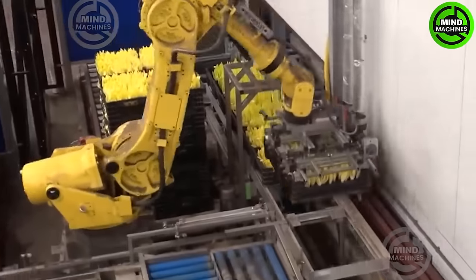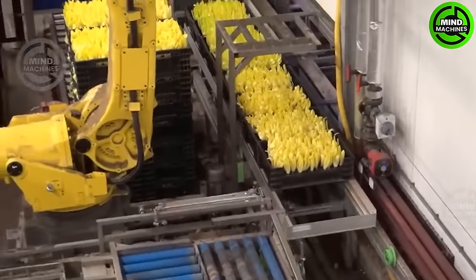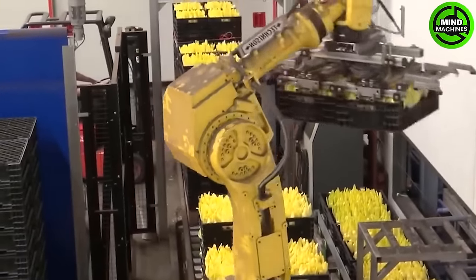In today's high-tech world, machines are seamlessly integrated into every step of the agricultural production process.